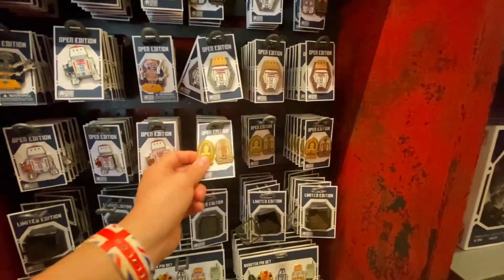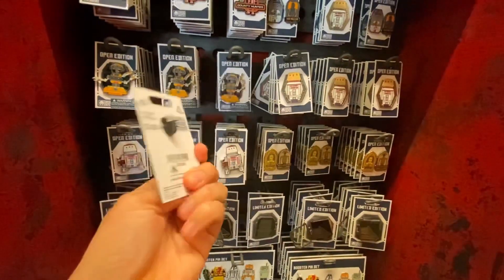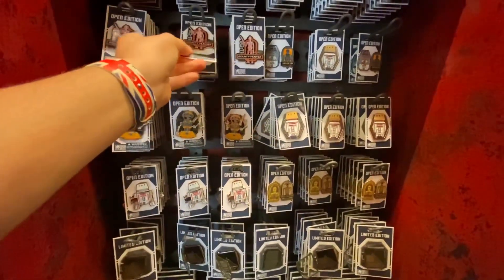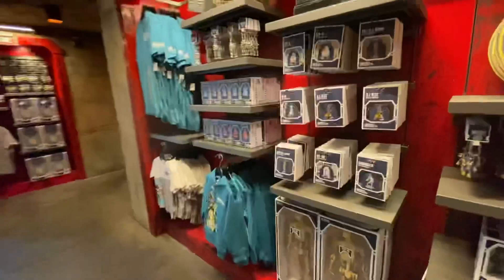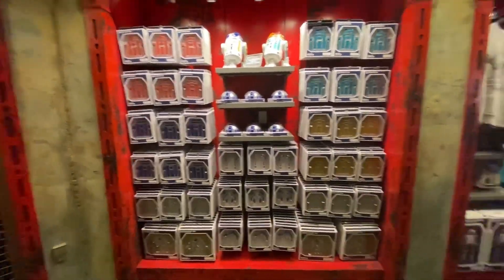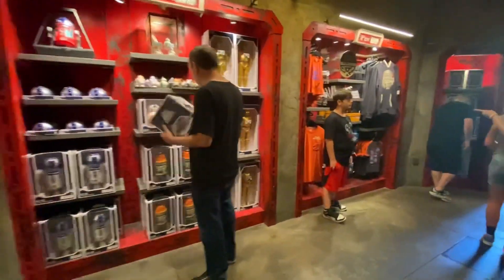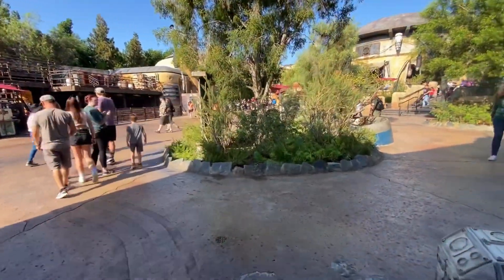There's a pin here that actually opens — not sure what it's supposed to be — for $17.99. C-3PO is $17.99 too. Some of these are pretty new. The open-edition one is $12.99. Bounty hunter pin is $12.99. The ones on top we haven't seen before, and those at the bottom are definitely new. Not much new stuff overall at the Droid Depot, so let's head to Dok-Ondar's.